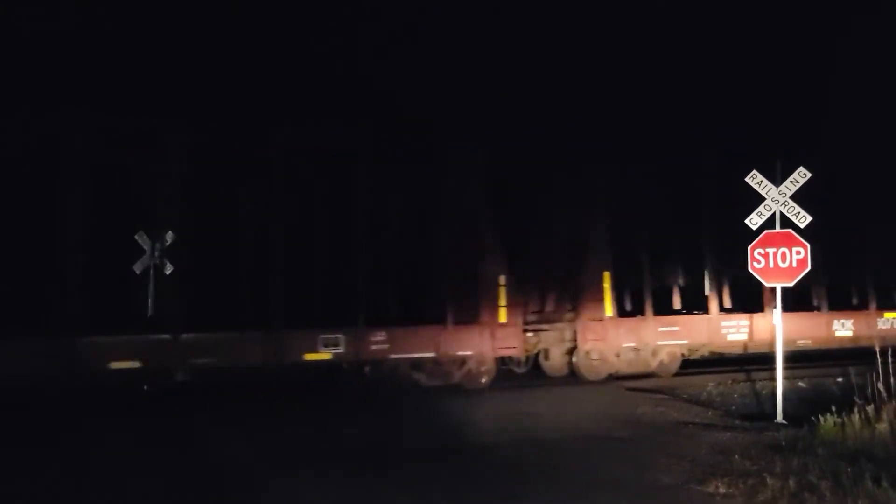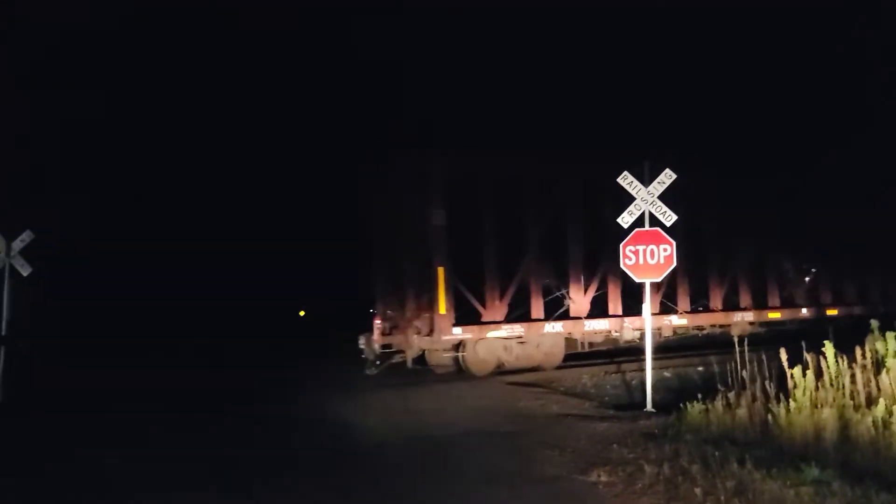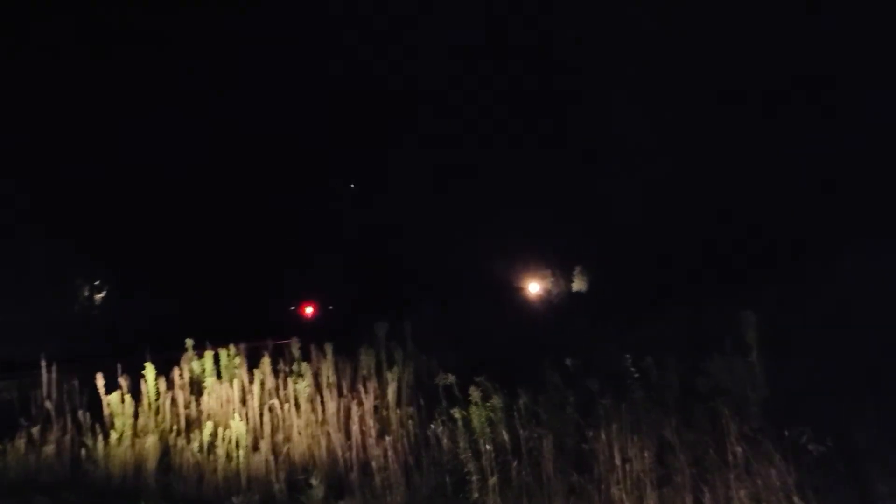Here's 54.13. And here's the last of 563 — the end-of-train device is going, and off they roll to Stone Lake. That'll be done for the night. Thanks for watching this video here in Ladysmith. See you next time, and I will see you down the main line — Tyler Hayes out.